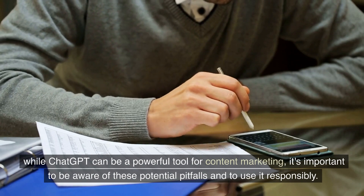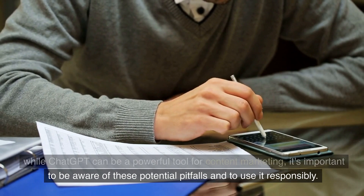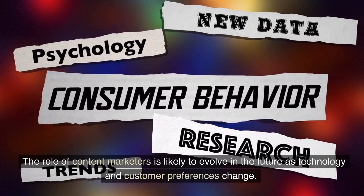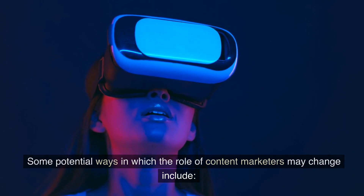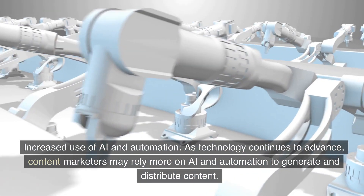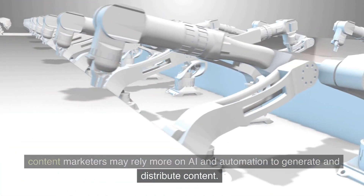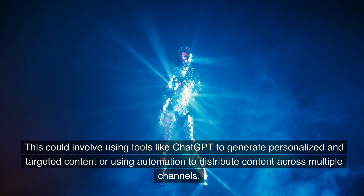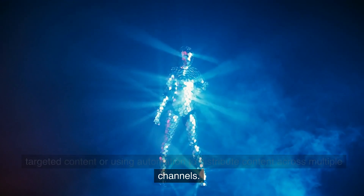While ChatGPT can be a powerful tool for content marketing, it's important to be aware of these potential pitfalls and to use it responsibly. The role of content marketers is likely to evolve in the future as technology and customer preferences change. One potential change is increased use of AI and automation — content marketers may rely more on tools like ChatGPT to generate personalized and targeted content, or use automation to distribute content across multiple channels.